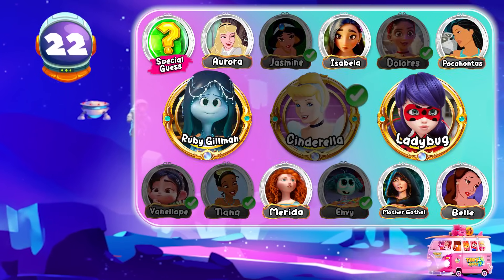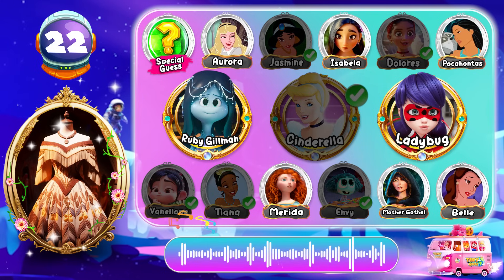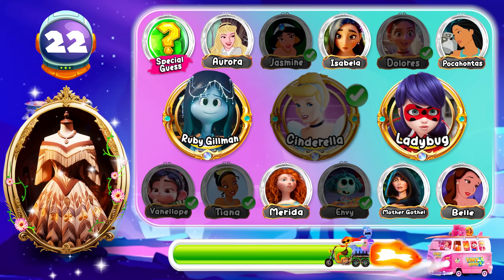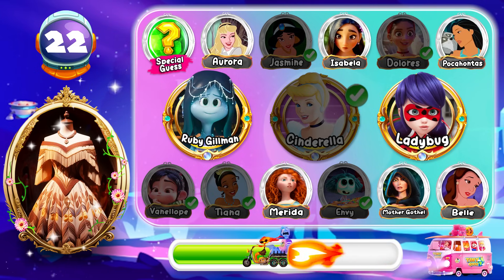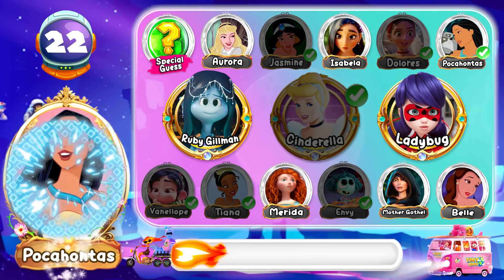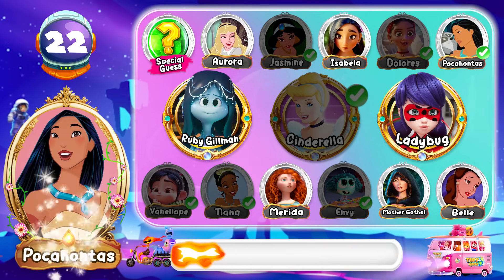Round 22! Whose outfit is this? Don't know what for! Good job! That's Pocahontas! Keep going!